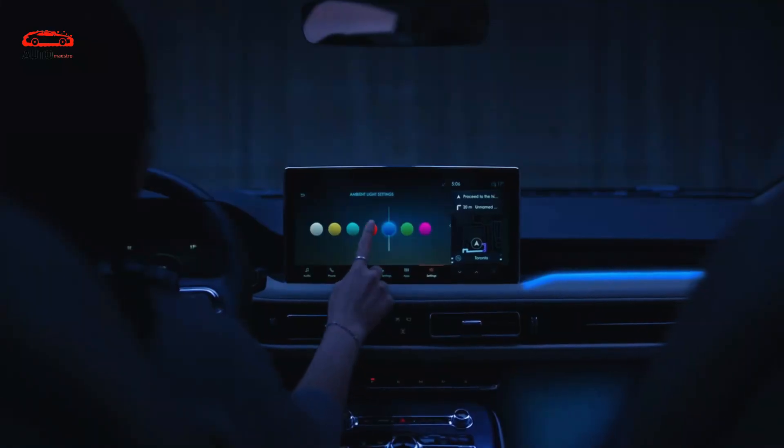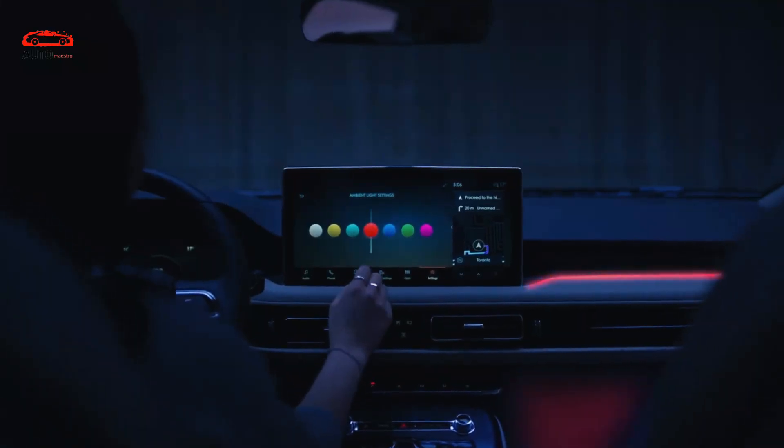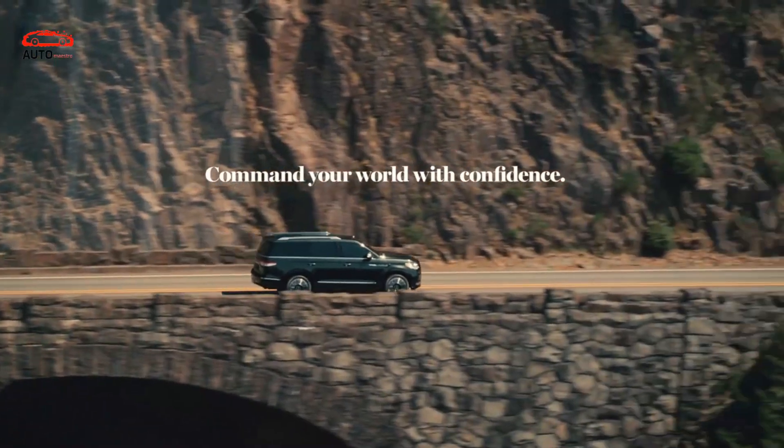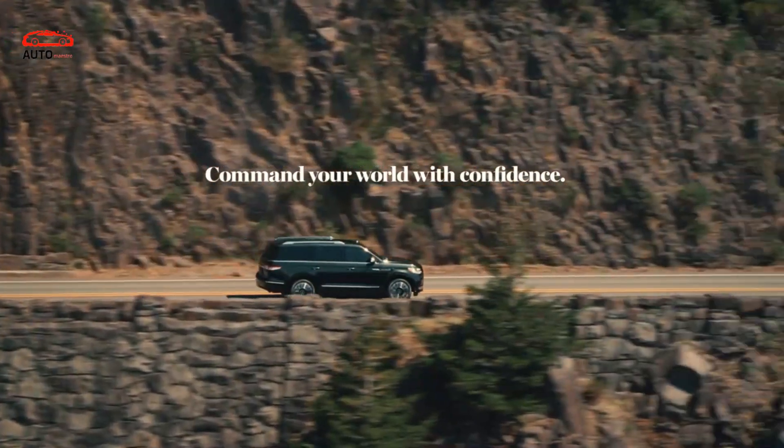Regarding the 2023 Lincoln Nautilus release date and price, we expect that the 2023 Lincoln Nautilus will hit the market in the last quarter of the year, with a starting price of around $44,000.